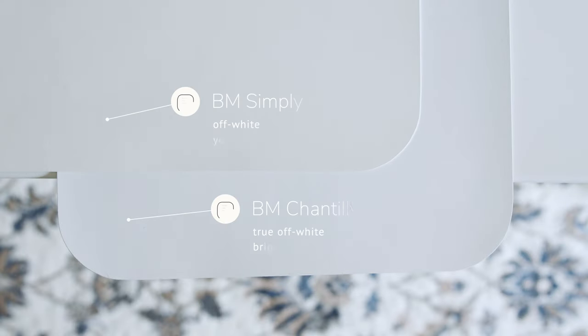Now watch what happens when I compare this with Benjamin Moore Simply White, which is considered a warm off-white with a little bit of a yellow undertone. When you compare Simply White with Chantilly Lace, you'll instantly see the yellow undertones of Simply White. But again, Benjamin Moore Chantilly Lace is a bright, true off-white — no blue, no gray, and definitely no yellow undertones.